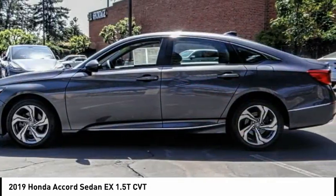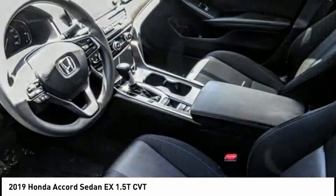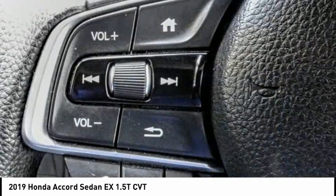Here are some of this vehicle's great options: electronic stability control, alloy wheels, brake assist, traction control, remote keyless entry, fog lights, power moonroof, four-wheel disc brakes, speed control, rear window defroster.